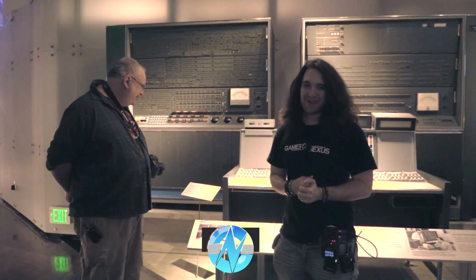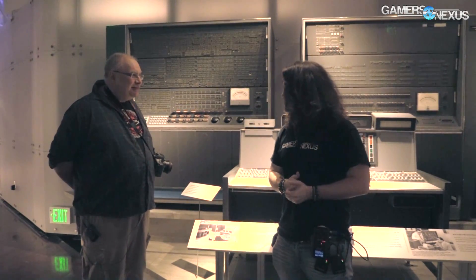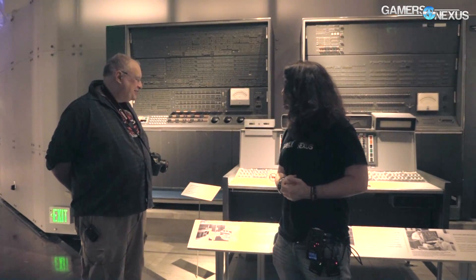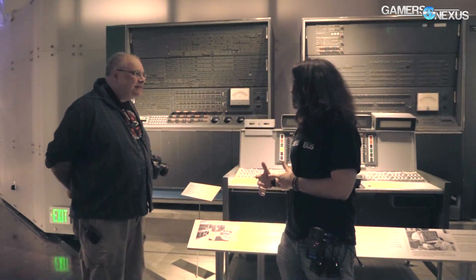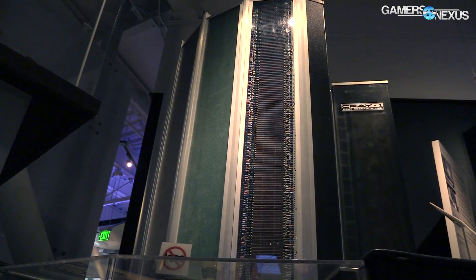We're in front of the IBM Stretch Model 7030. Is this a supercomputer technically? This was the fastest computer in the world in 1961, and they only built nine of them. There was also the Cray supercomputer — was that before or after? The first Cray was from 1976, so the Cray 1 came after this.